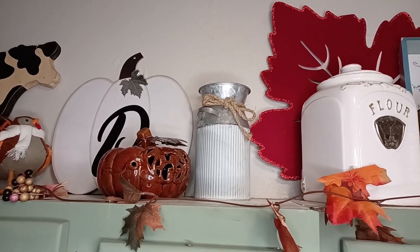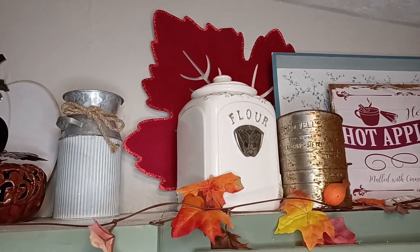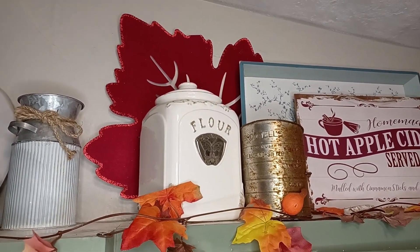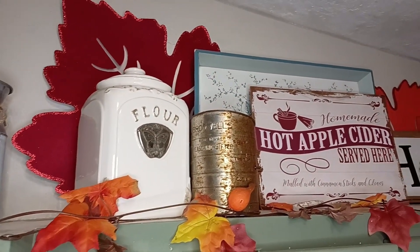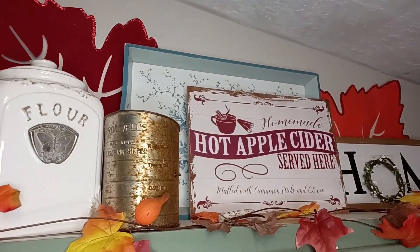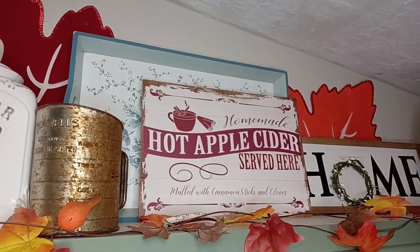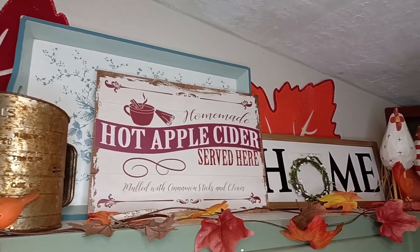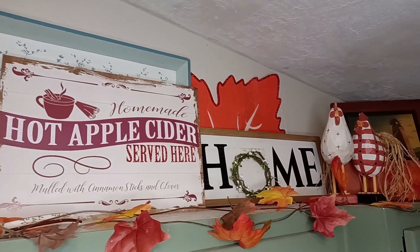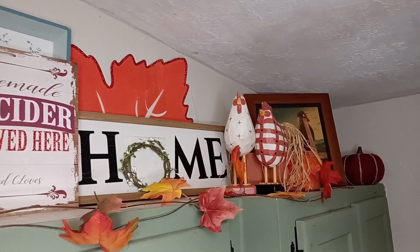I have some of the felt leaves from Dollar Tree — we need some bigger pieces to fill up this wall, and it throws in some color. It looks really, really nice. And at $1.25, you can't beat it. And another Dollar Tree sign, and just some of my other chickens and roosters and pumpkins, a little bit of fall leaves, and we're ready to go.